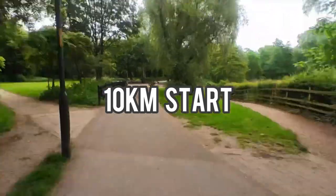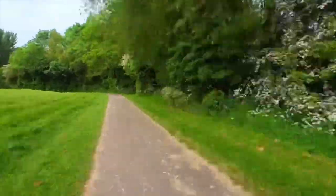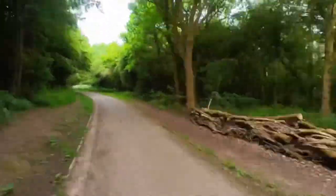The start, finish and entire route is all set within the Arrow Valley Country Park in Worcestershire. It may be familiar to regular parkrunners, but not all the course is the same.